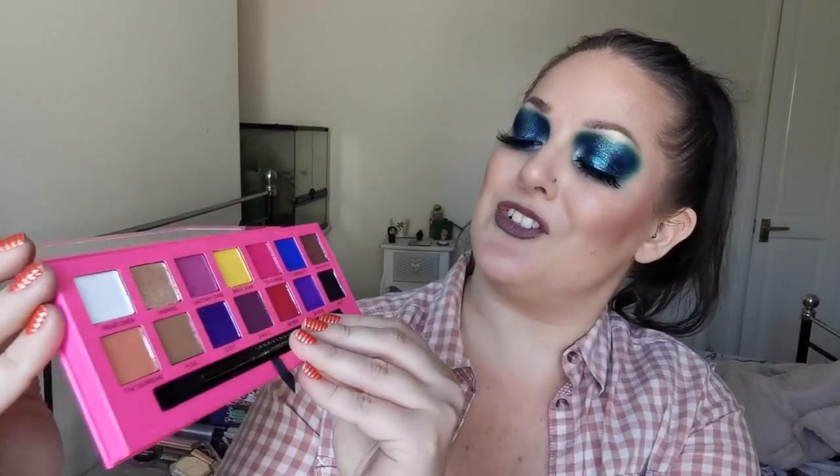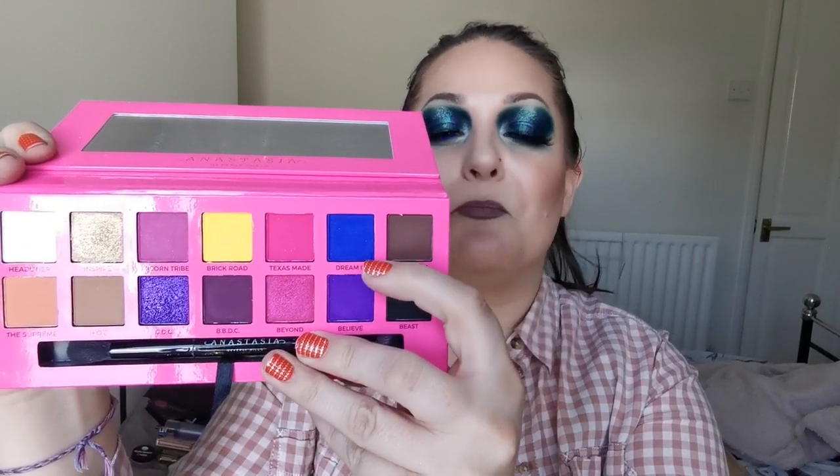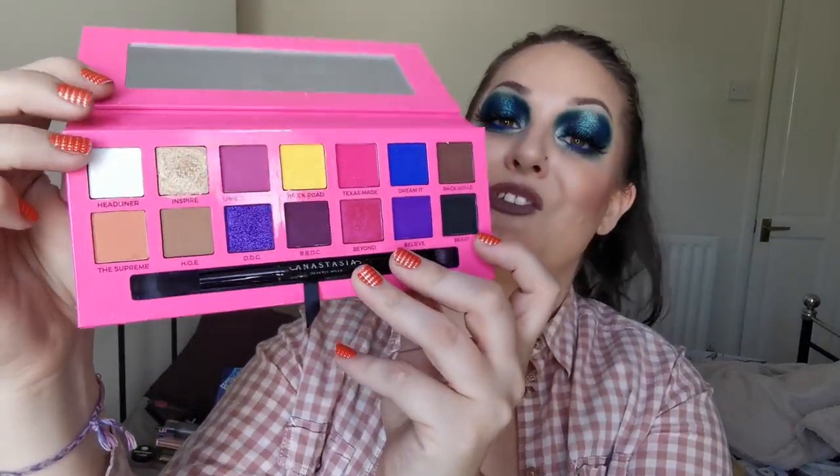And the other Anastasia Beverly Hills palette is the Alyssa Edwards palette. Just look at those shades. I love this blue - it is possibly my favourite shade in the whole of this palette. I love that you've got the white and the black so you can lighten or deepen any look. I love this so much - it is not going anywhere.